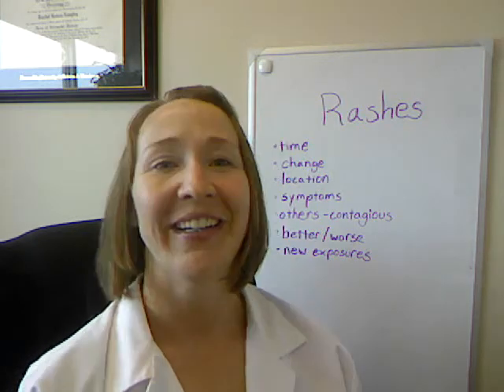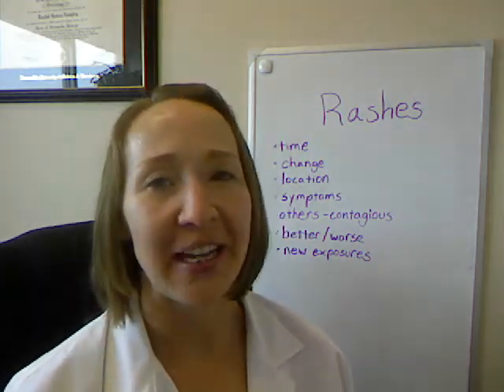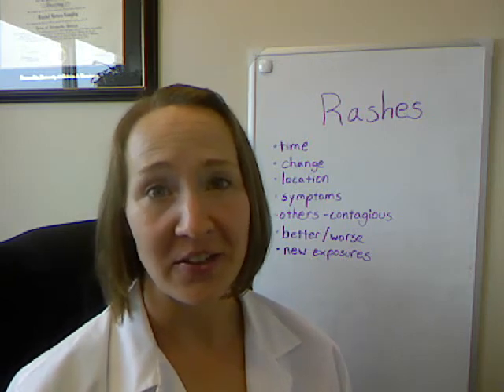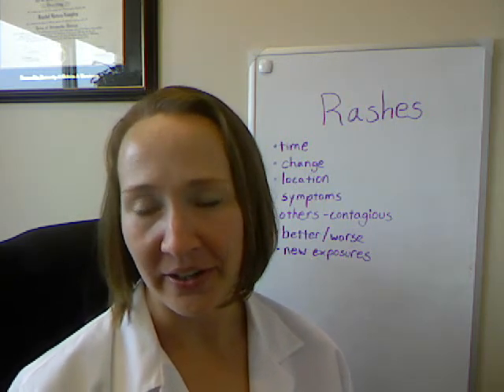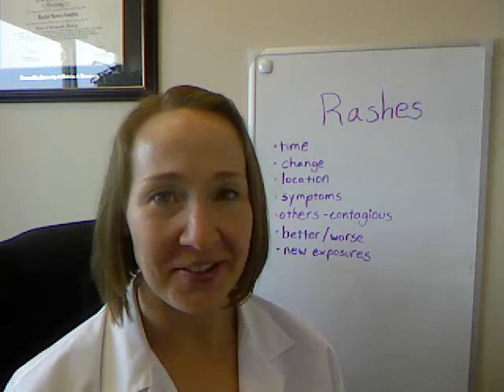Especially if you're not in a direct primary care clinic where I can spend half an hour to an hour with my patients. If you're looking for a direct primary care doctor, go ahead and check out the DPC mapper — Google that and they'll be able to find one in your area. Anyway, back to our topic.